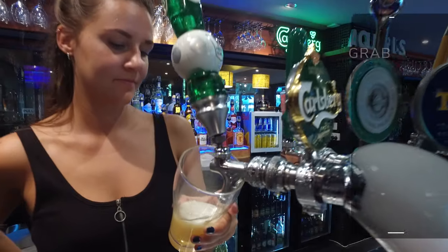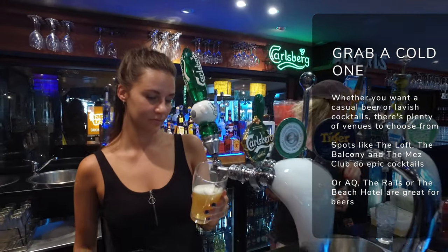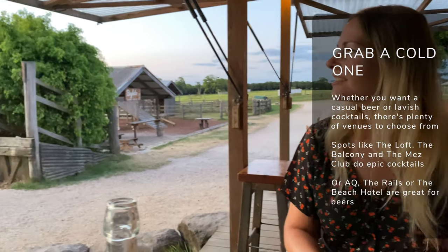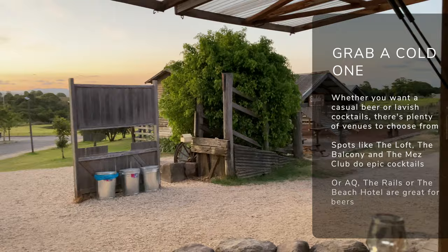What better way to spend an afternoon in Byron Bay than enjoying a cold beer or a cocktail? Whether you're looking for chilled beers with friends at somewhere like Aquarius Hostel, which serves up some of the cheapest beers in town, or you want to go out all fancy on a night out at the Loft or the Balcony for some cocktails, Byron Bay has plenty of venues to suit. Get all dressed up and head out for a cold one.